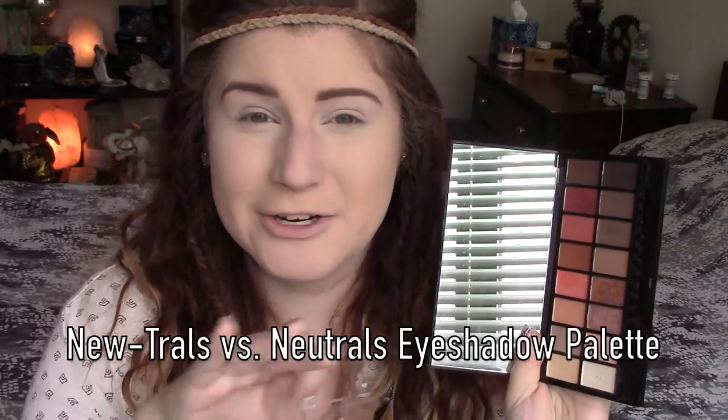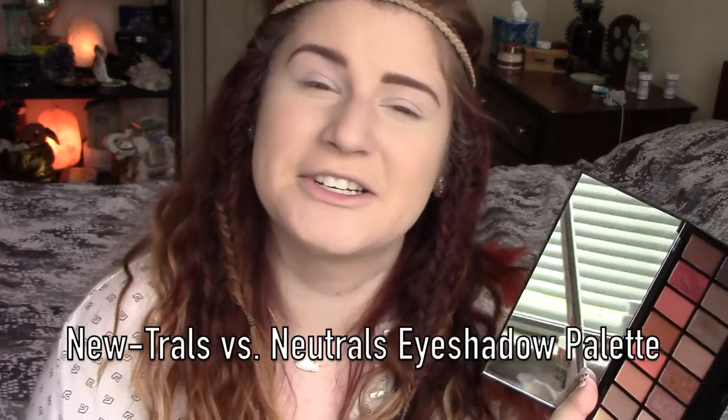Today I'm gonna be using the Makeup Revolution Neutrals Versus Neutrals. I'll put that right here so you guys can tell the difference, because it sounds like I just said the same thing twice. You can get this at Ulta and I think it's like ten bucks. I don't think I've done a video using it yet. It's a really pretty palette — beautifully warm toned, very similar to the Anastasia Modern Renaissance Palette. So let's get into it.